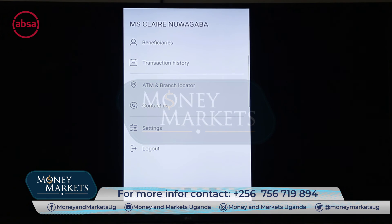There are additional functionalities where you can add beneficiaries, view transaction history, find a branch near you, get contact numbers for the contact center, and access settings where you can enable fingerprint login so you don't need to enter your username and password each time, as well as log out.